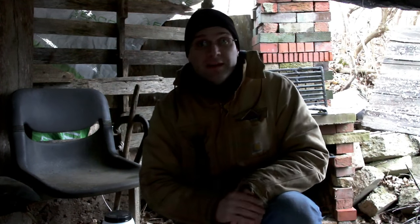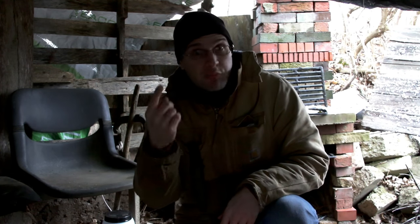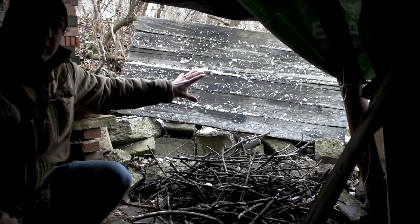There is quite a bit of space in here, which I wanted so I could stand up and chop wood and do what I need to do inside, to keep the snow, rain, wind, and everything else off of us. But there's not much light in here, so that's kind of a drawback — even in daylight, right now with the overcast it's pretty dark in here.